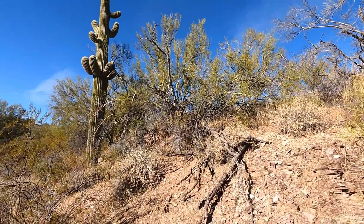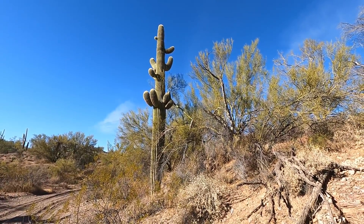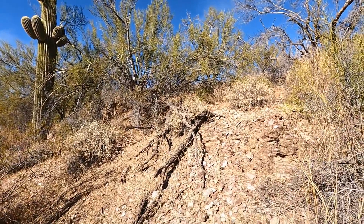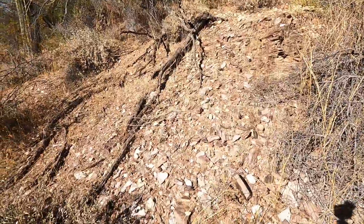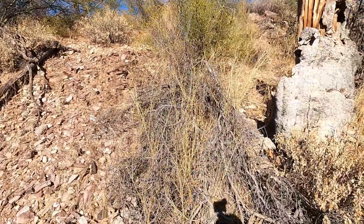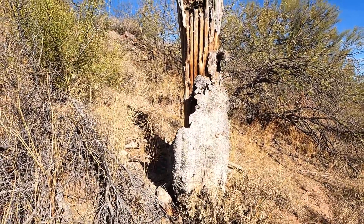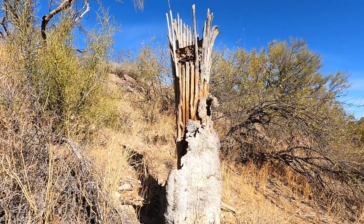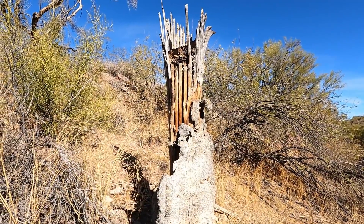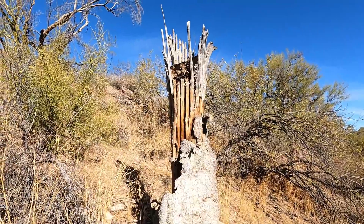That was a good healthy one right there. Anyway, they look pretty funky when they die. Those ribs actually come out and you can make really good walking sticks out of them. Back in the day, the Indians would get the long straight ones and use them for a shaft on a spear — worked quite well apparently.